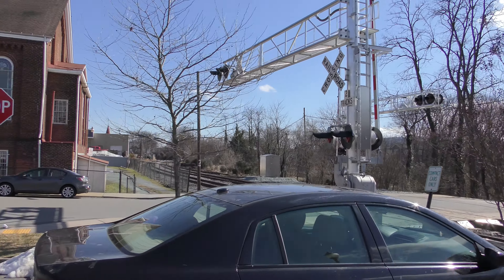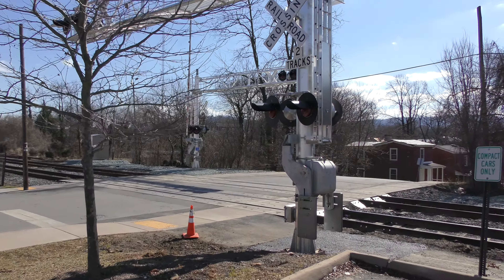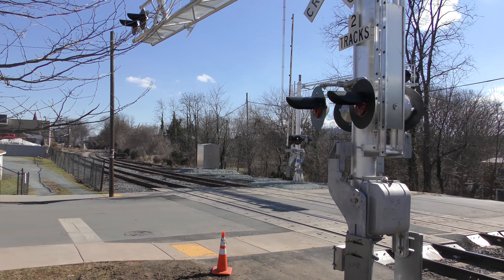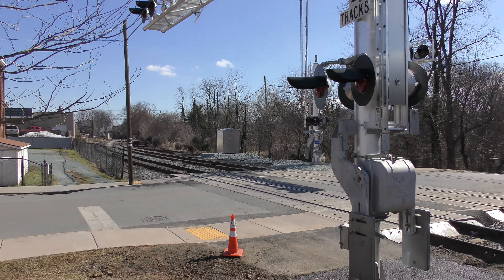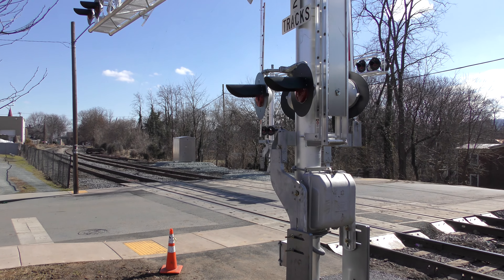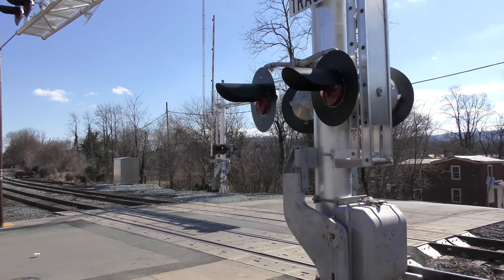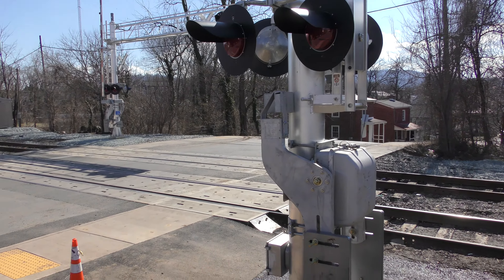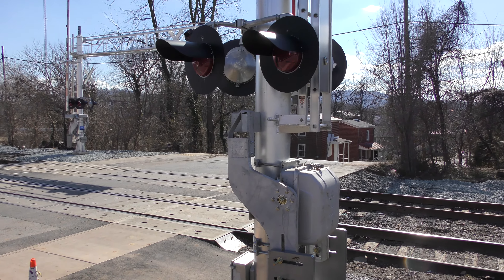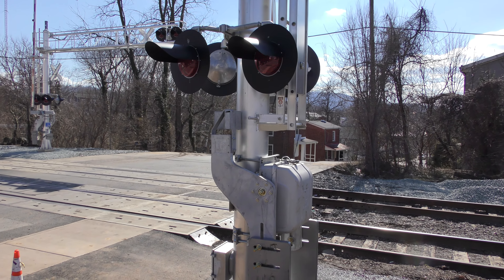I don't usually film railroad crossings, but I thought this would probably be interesting to note. They actually updated the railroad crossing here. They've got brand new LEDs by Western Cohen Hayes. Not too long ago they actually had put LEDs in here before, so I don't know why they spent all that money to update the crossing, but there you go.